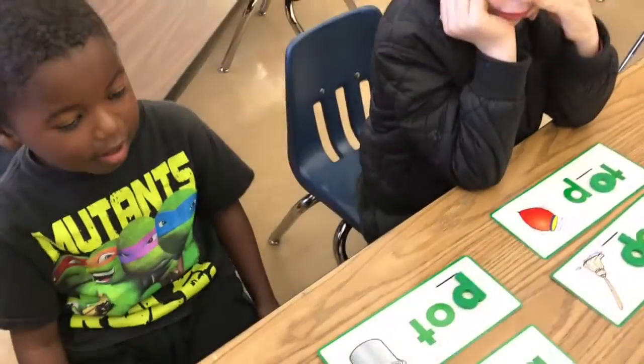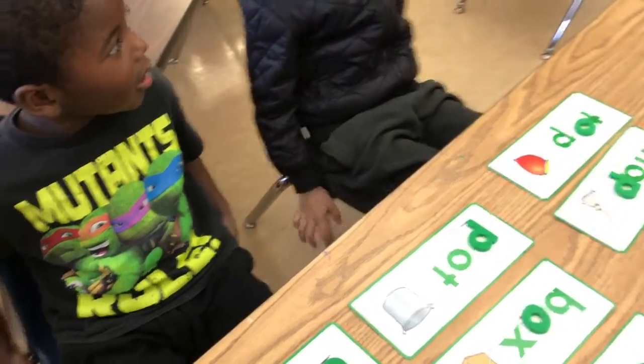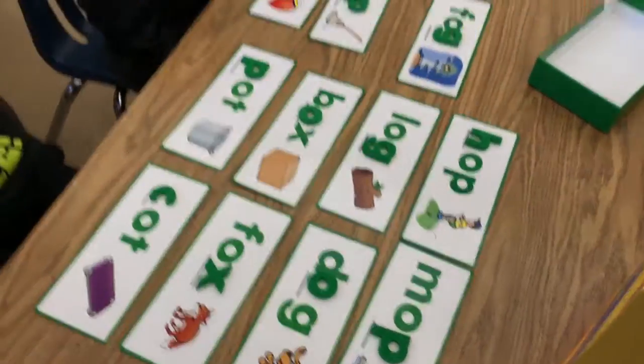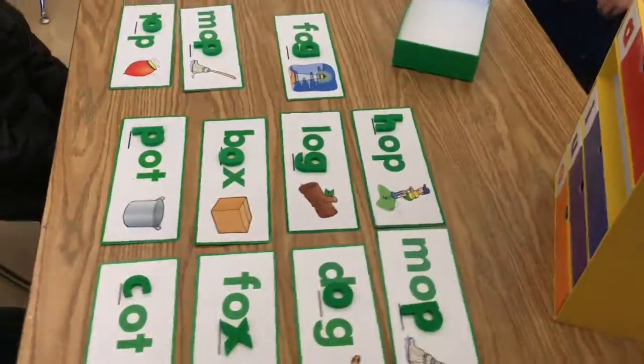What is this? Hop, mop. These two rhyme. Hop, mop — these two rhyme. They sound the same at the end.